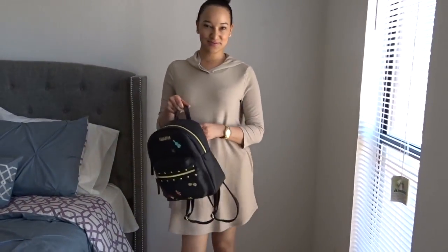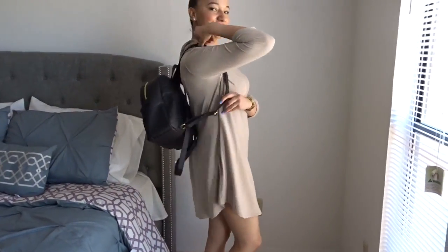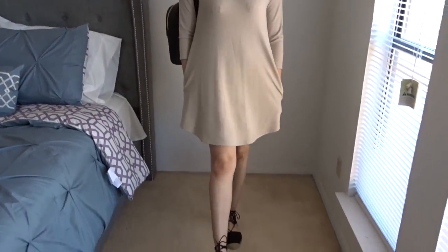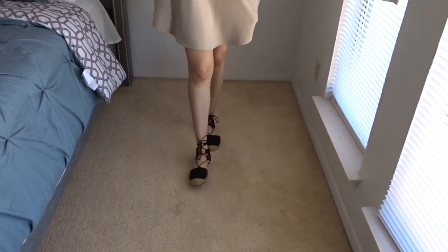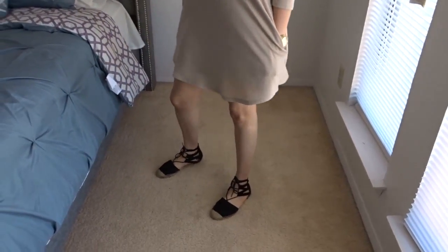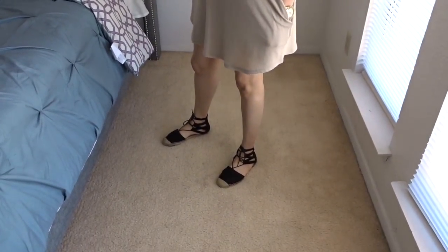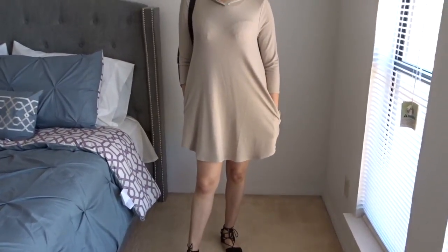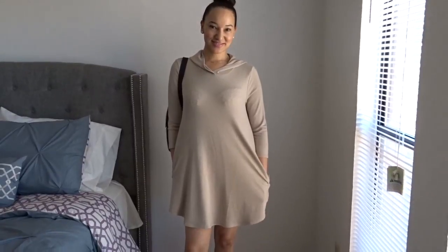This dress is absolutely cute and so comfortable. Just throw it on, run errands, go to the mall, go to the grocery store. I paired this with my Forever 21 espadrille shoes — I'm not sure if they're still available since I purchased them last year, but you can probably find something similar. Super cute. And of course I'm wearing the backpack from Ross.